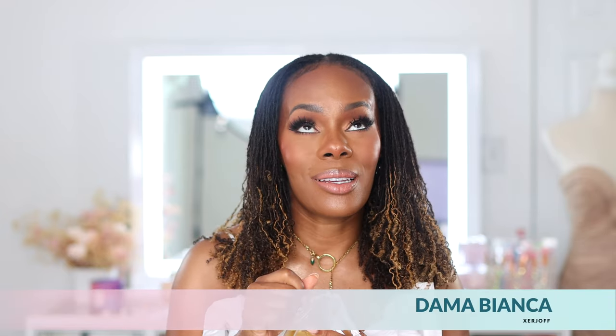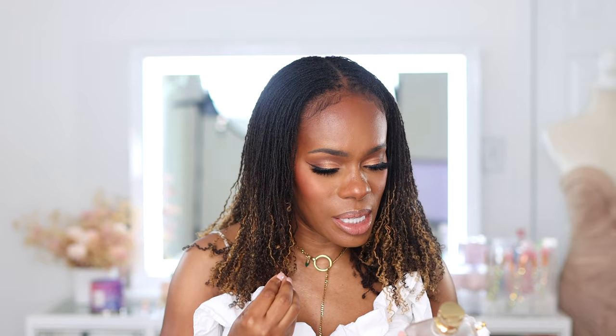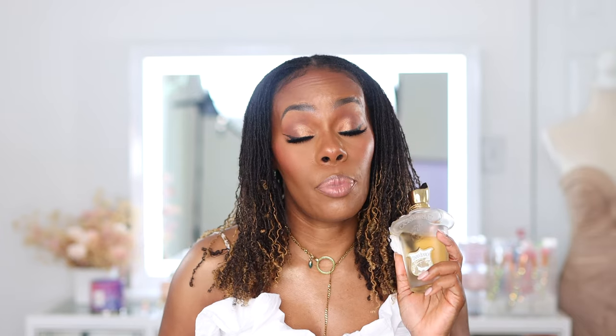The next one on this list is from the house of Zerjoff and it's from the Cosmorati line. This is the beautiful, stunning, pretty girl Dama Bianca. This is vanilla — it's kumquat — it's just a very exotic vanilla for me. I don't know what it is about this. It is reminiscent of Gentle Fluidity Gold. I have no idea why because they do not share similar notes, but there is just some note, some component in here that reminds me of that — maybe the muskiness or the powderiness of it — but this is a beautiful scent.